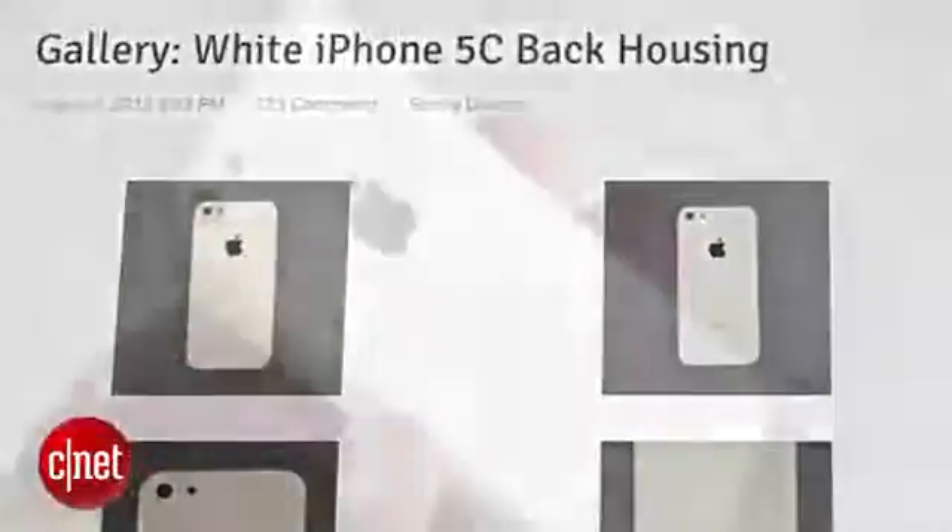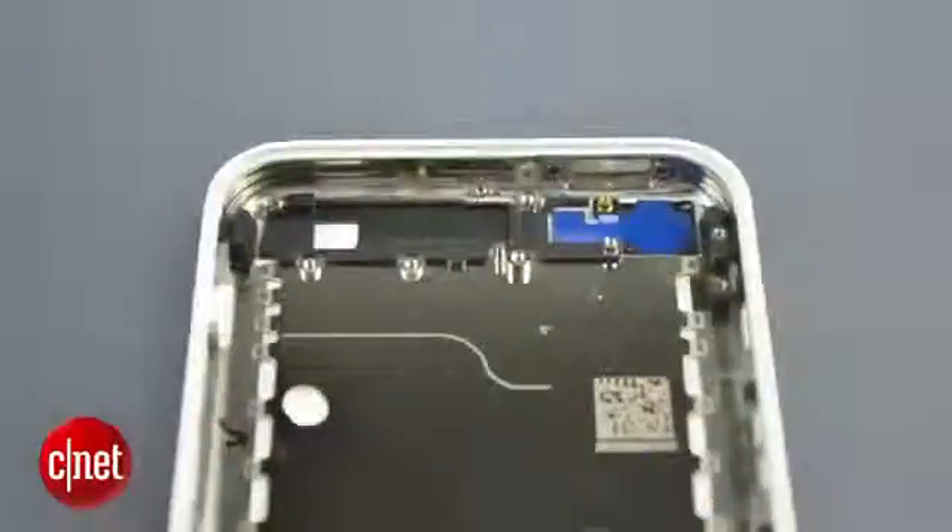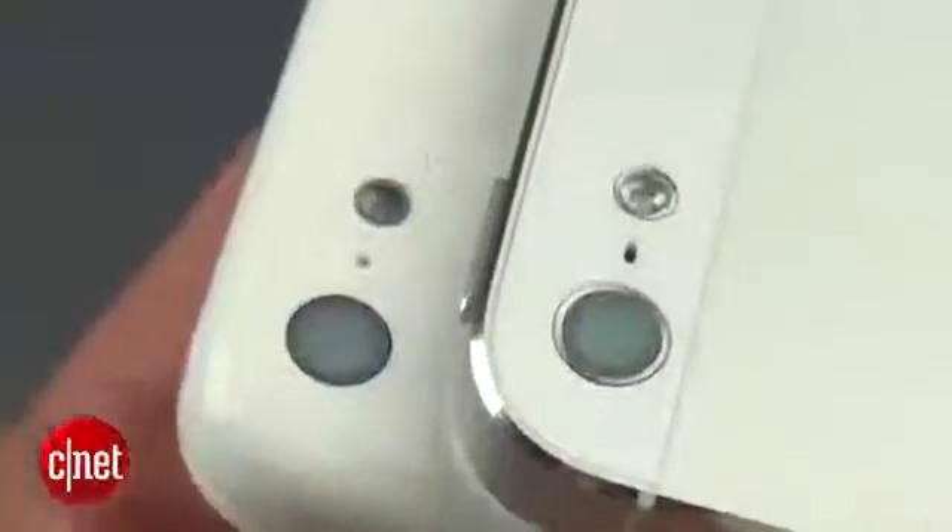Another phone we've seen a lot of is the iPhone 5c. Sonny Dixon's blog posted high-res images of every nook, cranny, and beveled edge he could show off for the back housing, just in case you had any doubts this thing wasn't real.